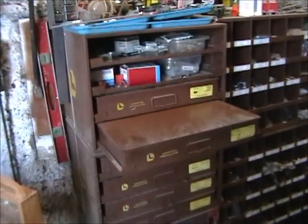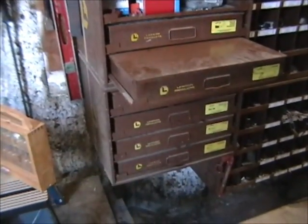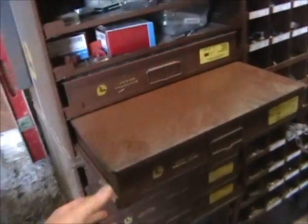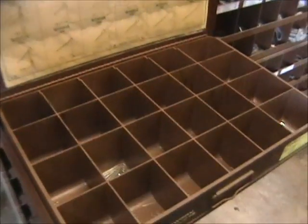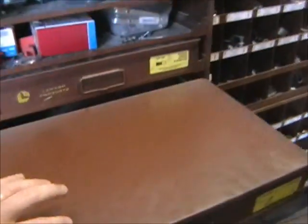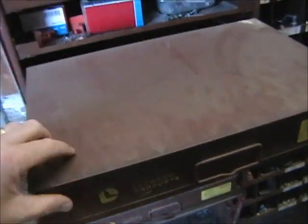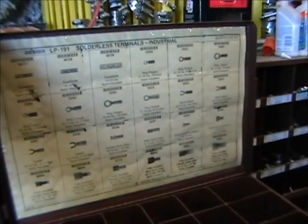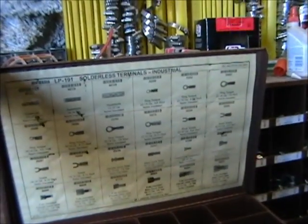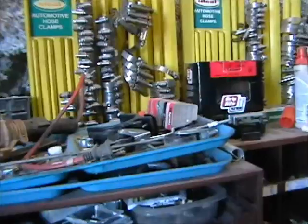Here we have another bolt bin with six drawers in excellent condition — connectors, fasteners, and solder terminals all labeled. It will sell as one complete unit as-is. We'll also be selling automotive hose clamps in two stacks.